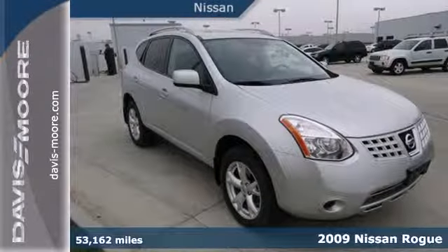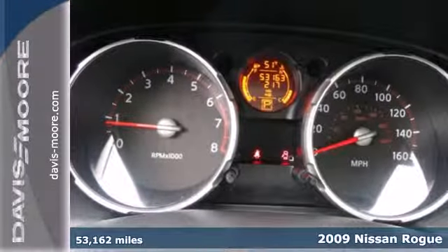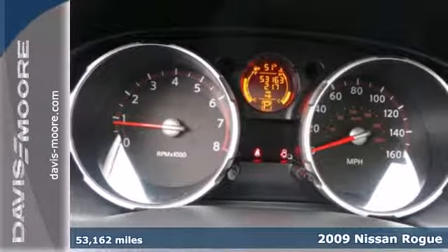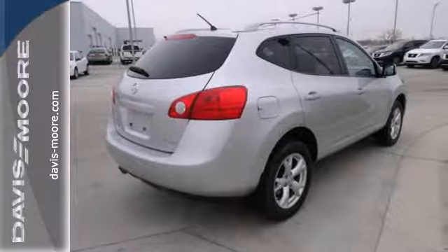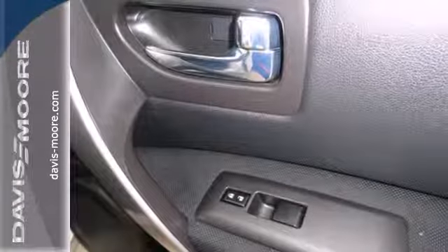It's a 2009 Nissan Rogue. This crossover is packed with standard features, including McPherson strut front suspension, traction control, variable valve timing, a tachometer, and so much more.